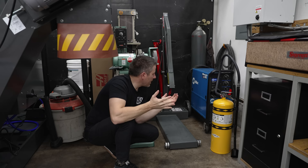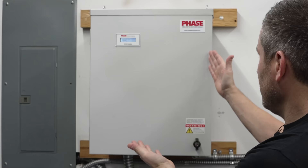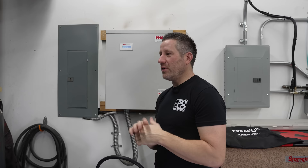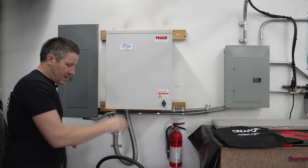So the first thing you're going to need when you get a machine is a phase converter. This is a Phase Technologies unit — I don't know the exact model, but it's a 20 horsepower output. I've had it for six years; it's run two BF2s on it with a maximum output of 28 amps. How it works: I have 200 amps coming in from the street, a 100 amp breaker goes to this, and it pops out around 60 amps three-phase.